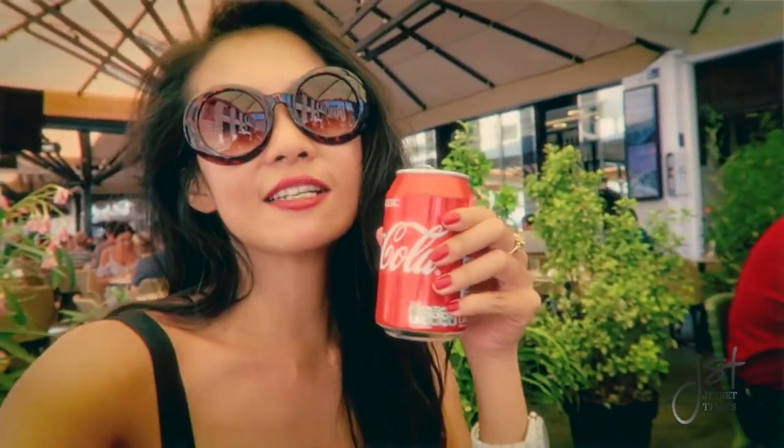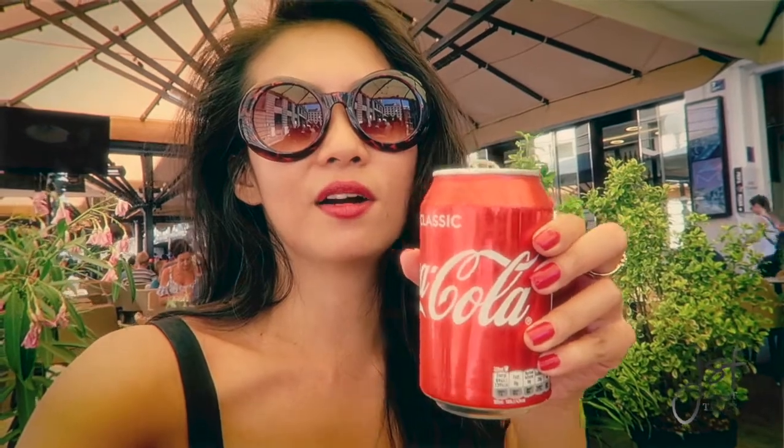Even cans of Coke here are different. They're not as big as the ones in America, but they're also not as small as the ones you get in an executive lounge.